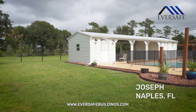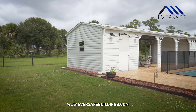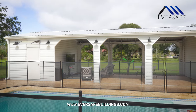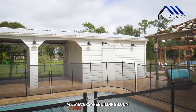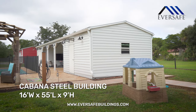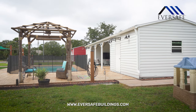This is a case study of Joseph from Naples, Florida. He was in the market for a cabana to put alongside his pool for shade and coverage. He had purchased a steel garage previously and contacted Ever-Safe Buildings for a second building using his own custom design to accomplish his needs. Spanning 16 feet wide by 55 feet long, this metal building gives Joseph coverage and storage along the full length of his pool.